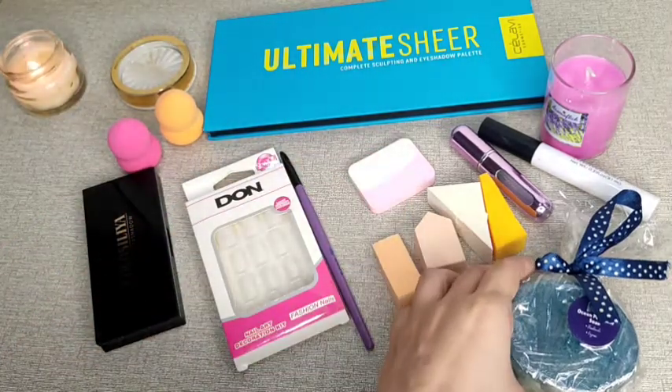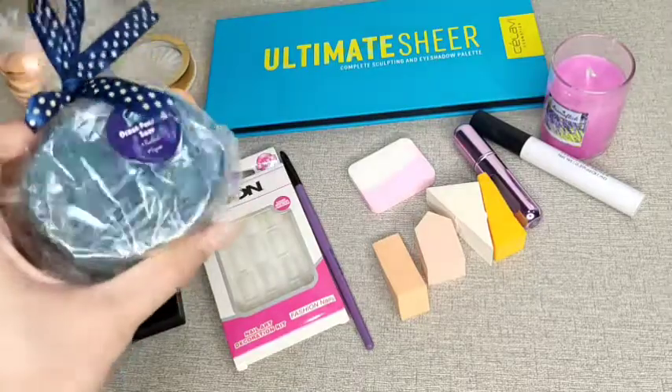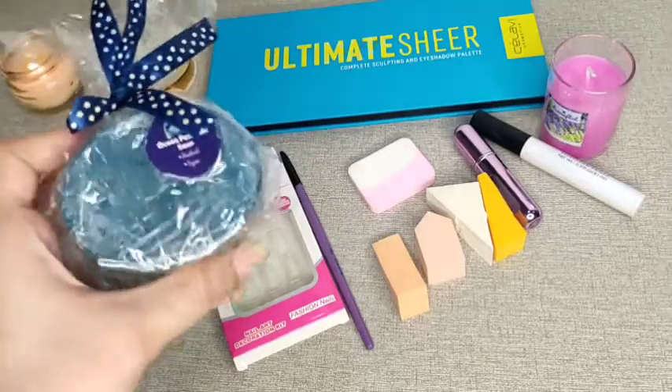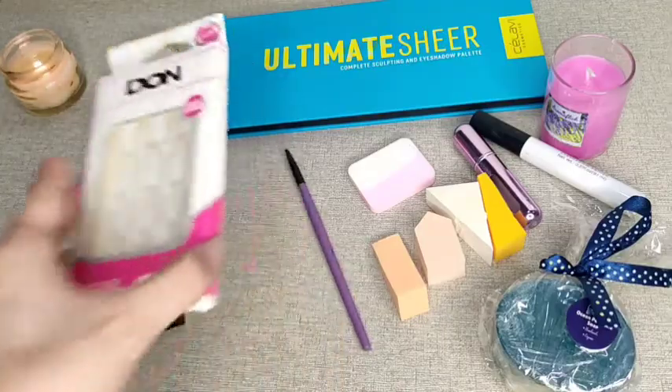Coming on to the next product — this is a homemade organic soap from the brand Naturiza. I have personally used these soaps. This was a PR package I shared in my previous video review. If you are interested in any product, I have already given the link in the description box.